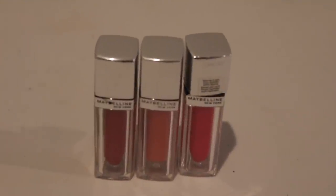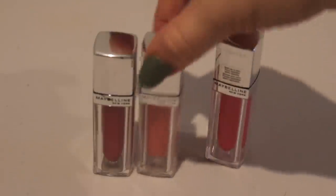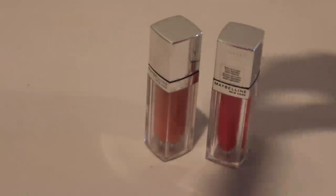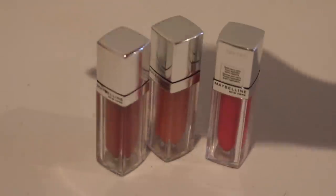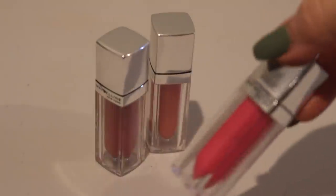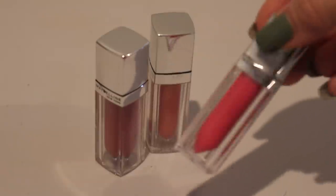The next three are the Maybelline Color Elixirs. This one is in Fuchsia Flourish, this one is in Petal Plush which is my favorite, and then this one is in Rose Redefined. So I'm going to keep Rose Redefined and Petal Plush, and get rid of the Fuchsia one just because I don't really reach for a lot of fuchsia glosses. If I'm going to wear fuchsia, it's going to be a lipstick so I don't have to worry about it moving around.